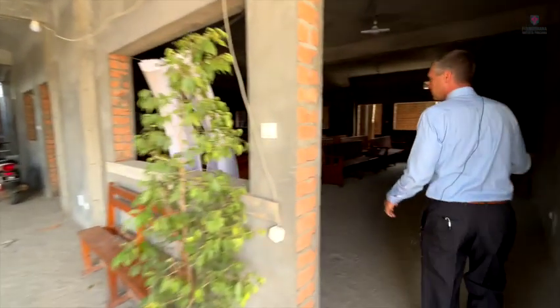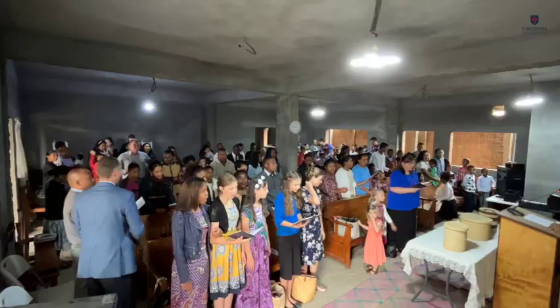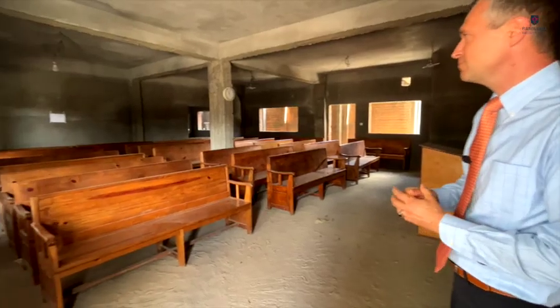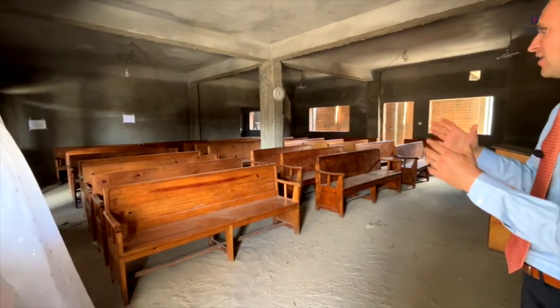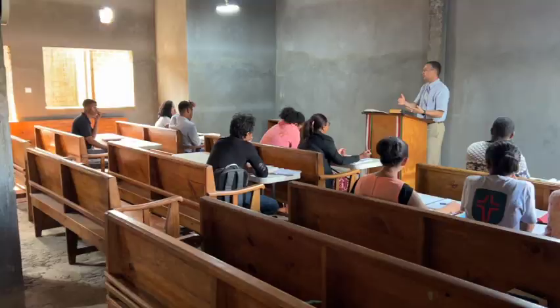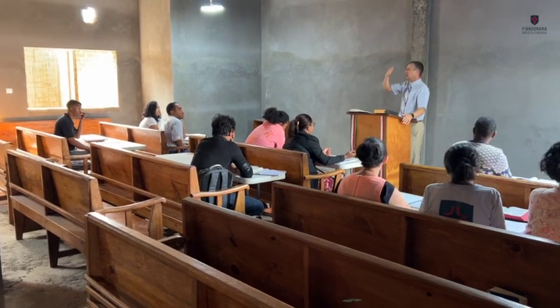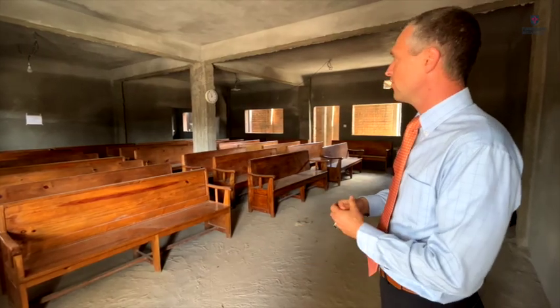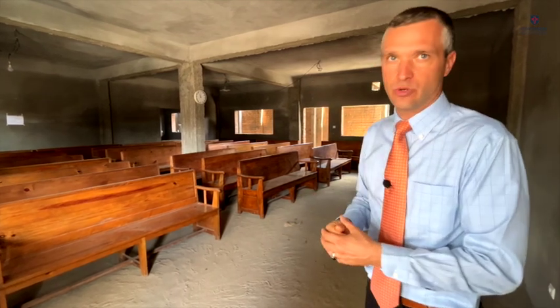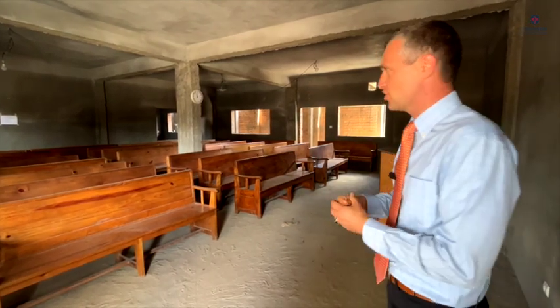This room right here is where we are currently meeting for church while we wait for the auditorium upstairs to be done. It can be a big room for junior church or Bible Institute — we have Bible Institute in here — or fellowships, whatever. We can also divide it into four smaller rooms for Sunday school classes. That's how this room will work.